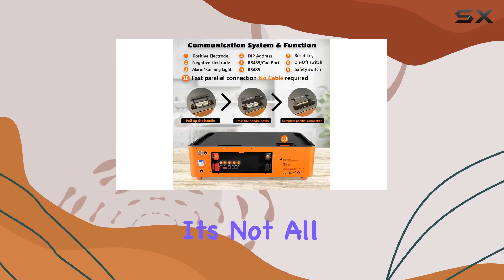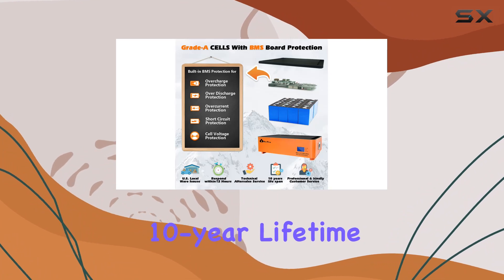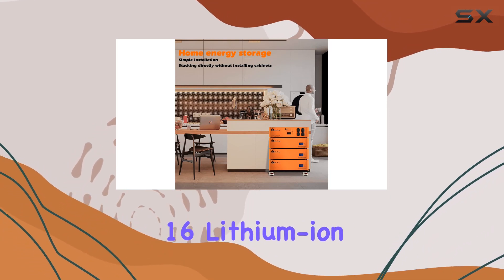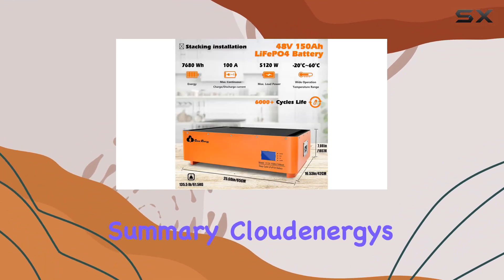But it's not all sunshine and rainbows. While it boasts a 5-year warranty and a promised 10-year lifetime, its performance may vary based on usage patterns and conditions. And don't forget, you'll need 16 lithium-ion batteries for this setup, which might be a consideration for some installations.